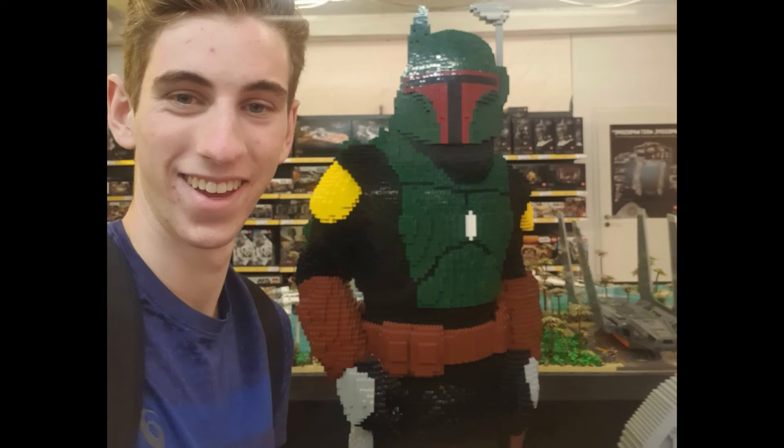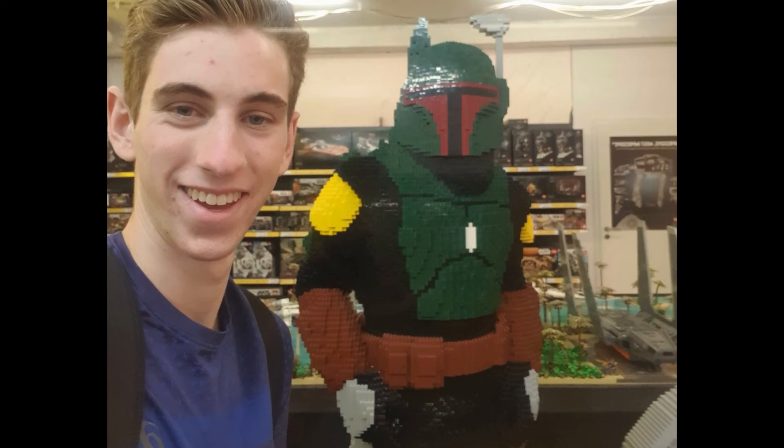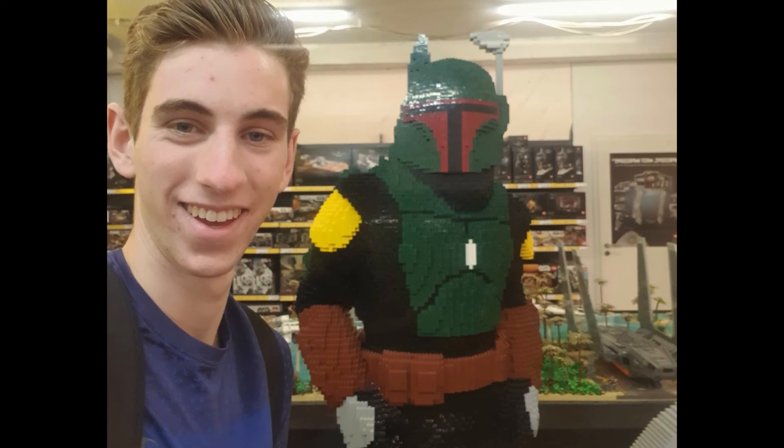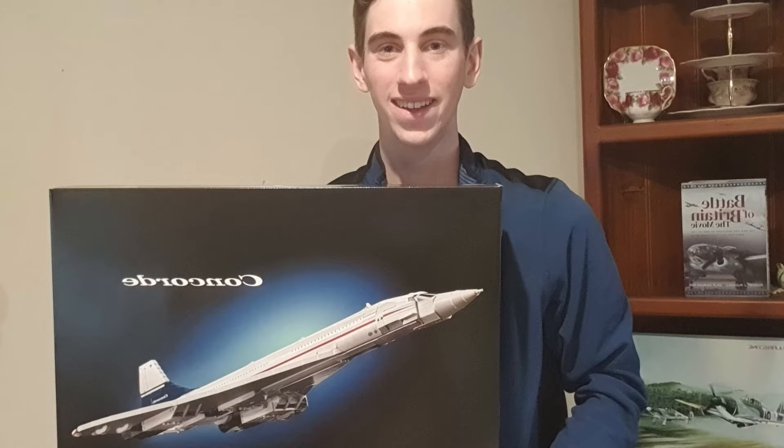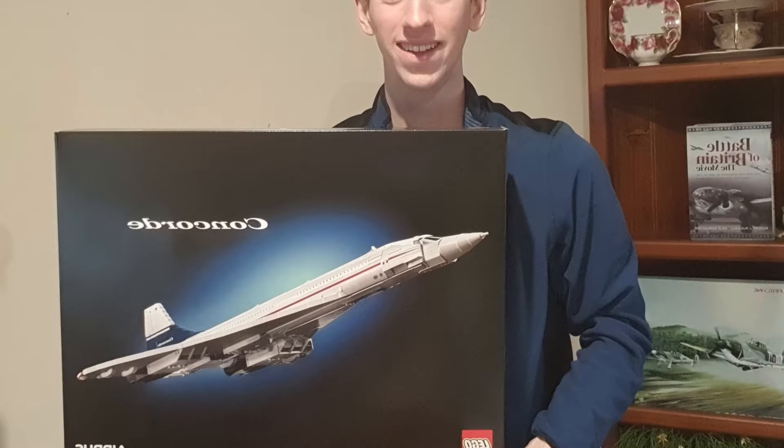It has not often been that my passion for aviation and LEGO have crossed over — usually it's my passion for Star Wars and LEGO that combine. So as a mad keen aviation enthusiast and a LEGO collector, when I got wind that there were rumours of a LEGO Concorde coming earlier this year, I was extremely excited. When leaked images appeared, they only made me more and more excited. There are a few friends and family of mine who do not know that LEGO are releasing a Concorde set. And here it is.